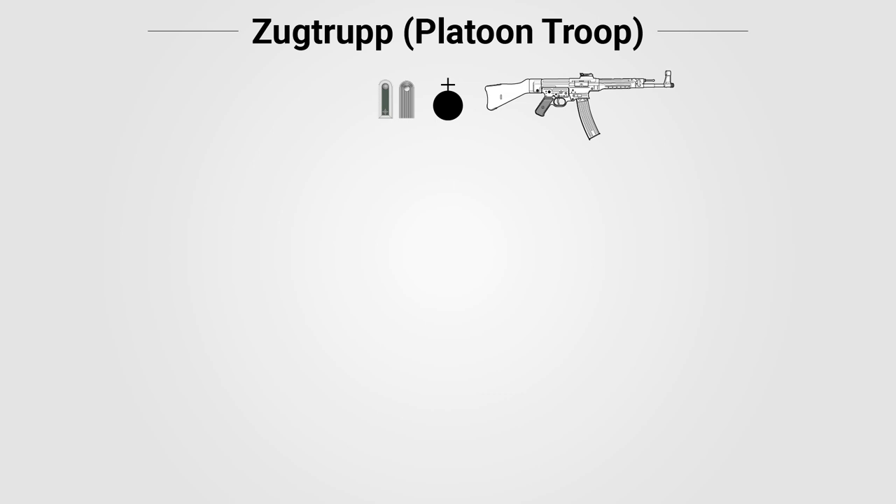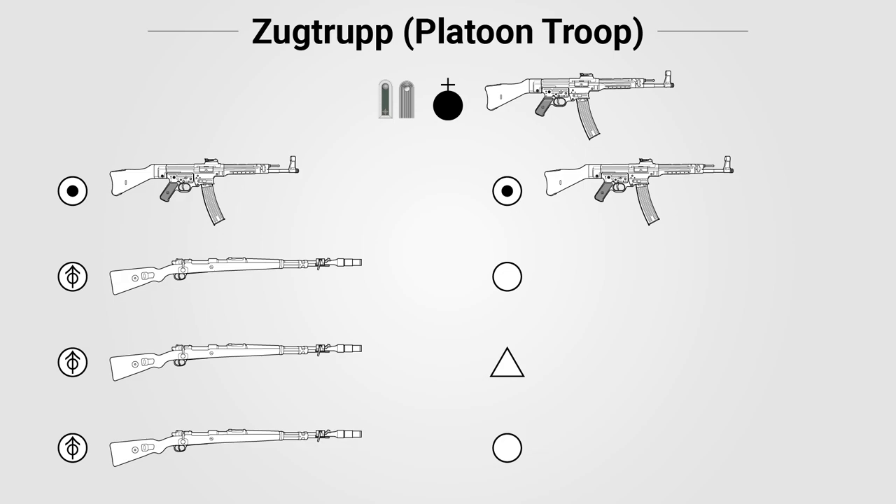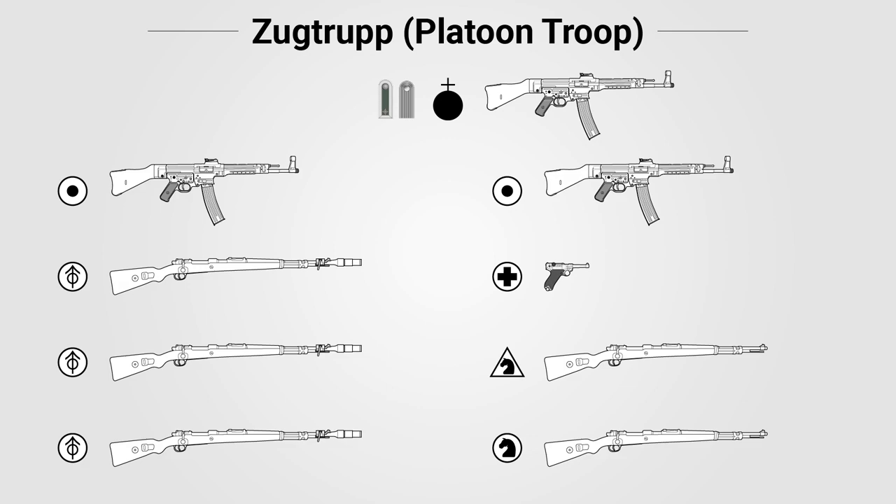In addition to the platoon leader, the platoon troop had eight enlisted personnel: two messengers armed with Sturmgewehrs; three rifle grenadiers in the grenade troop, armed with Kar-98k rifles and cup-style rifle grenade launchers; one stretcher bearer armed with a pistol, commonly a Walther P-38 or Luger P-08; the driver of the platoon's wagon drawn by two light draft horses; and the herder for the platoon's two infantry carts drawn by one horse.